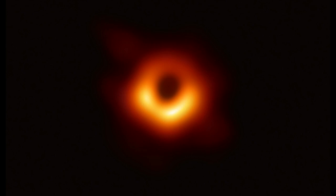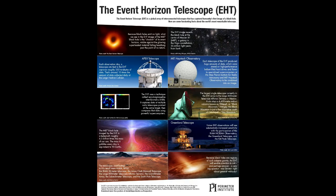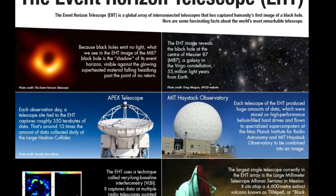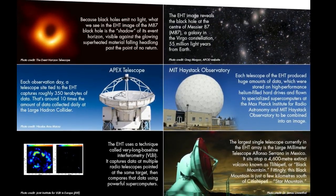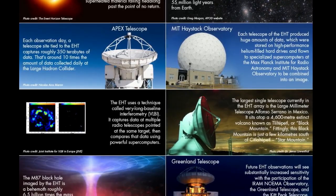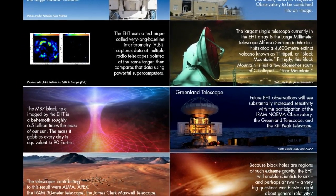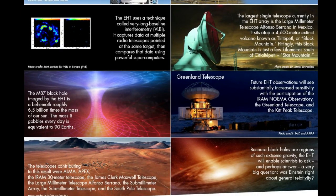The gas that surrounds the observational targets of the EHT does in fact radiate. So by observing this region, the EHT observed structures that result from the strong gravity of the black hole. Creating the EHT was a formidable challenge, which required upgrading and connecting a worldwide network of eight pre-existing telescopes deployed at a variety of challenging high-altitude sites. Although the telescopes are not physically connected, they are able to synchronize their recorded data with atomic clocks. Each telescope of the EHT produced enormous amounts of data, roughly 350TB per day, which was stored on high-performance helium-filled hard drives.